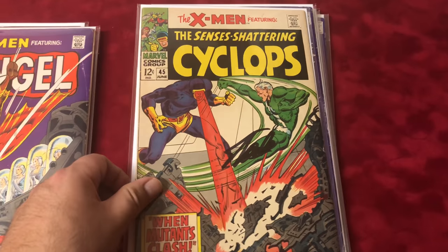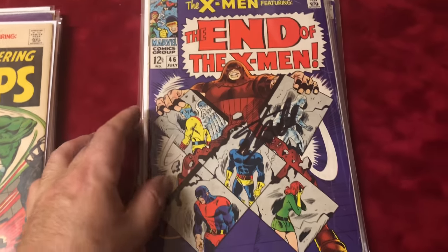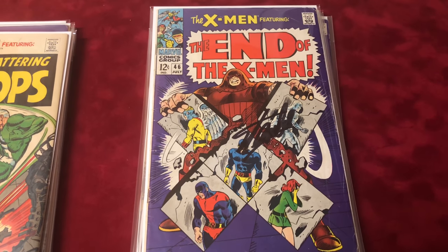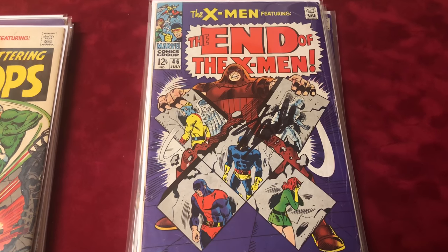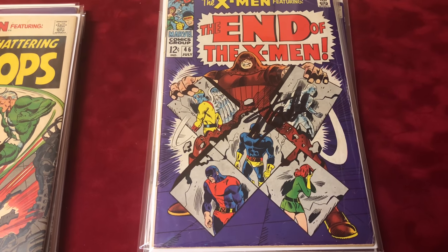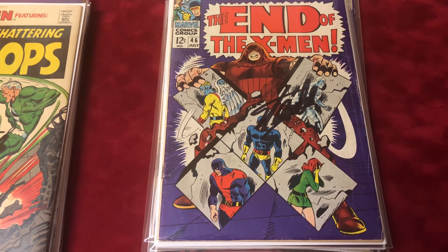The older that Stan Lee got — because I got a lot of these signed recently, the last part of it probably within a year or two — his signature gets bigger and bigger. He is old, but it is what it is. Number 46, 5.5, signed by Stan Lee — Juggernaut.